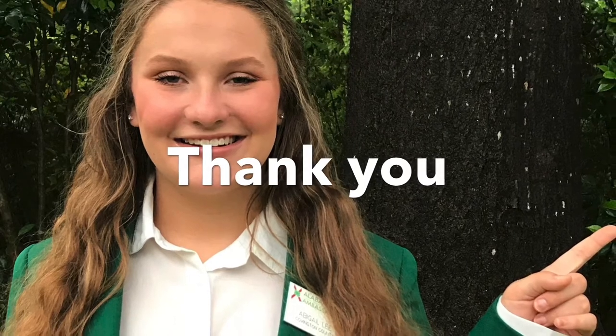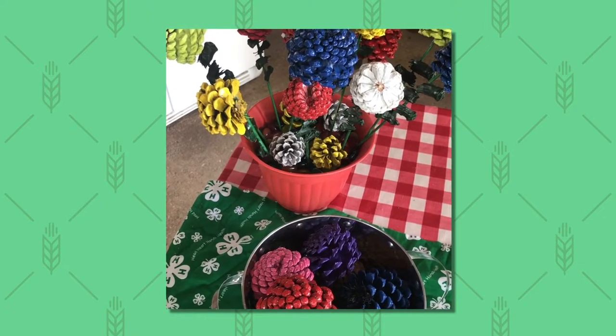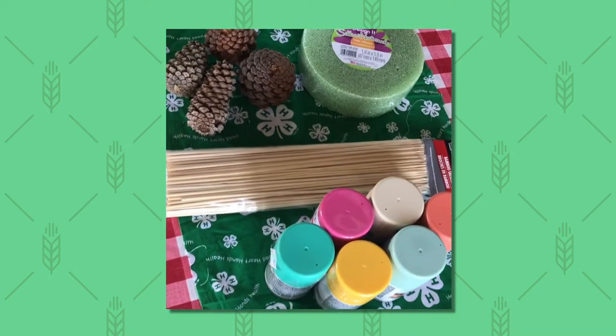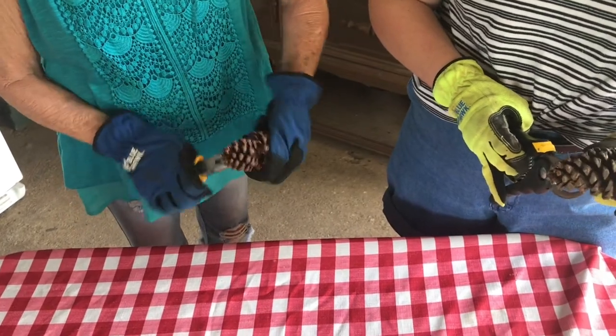Hello, my name is Tonya Kirkland and I am the 4-H Foundation Regional Extension Agent for Henry County. Today we're going to show you how to make some pinecone flowers and some pinecone flower bouquets. First, you want to put on some gloves to keep the pinecones from sticking.